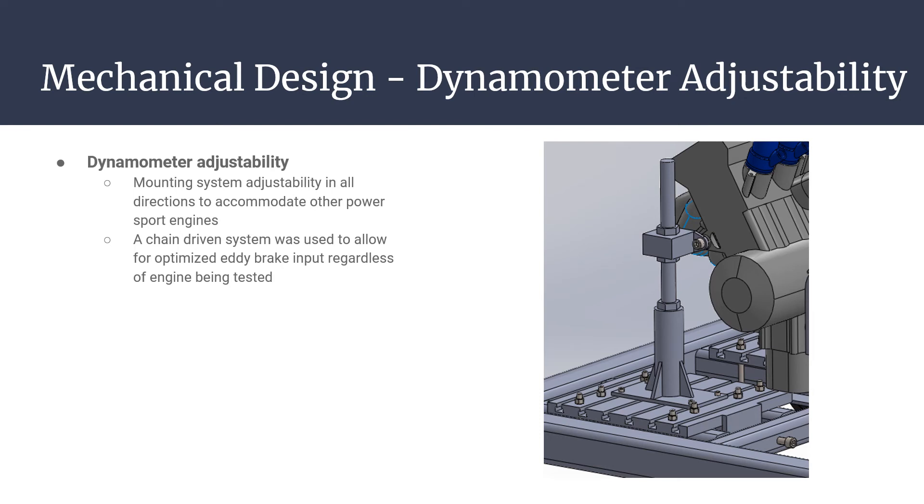One specification we anticipated would be a challenge was ensuring that the dynamometer could mount a variety of engines. We overcame this by designing a highly adjustable engine mounting assembly that attaches to each mounting location on the engine. T-channel plates provide side-to-side adjustability, large threaded rod provides vertical adjustment, and tensioning bolts move the engine closer to or further from the eddy brake to properly set chain tension.